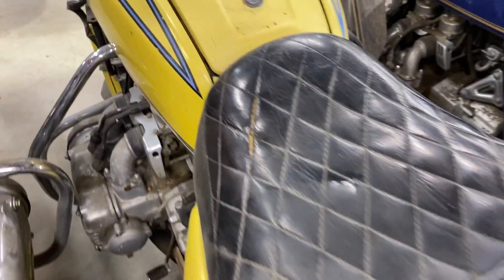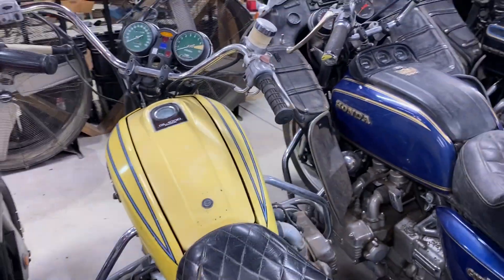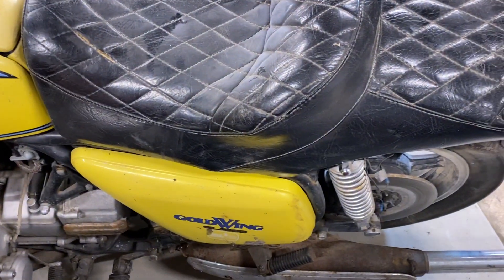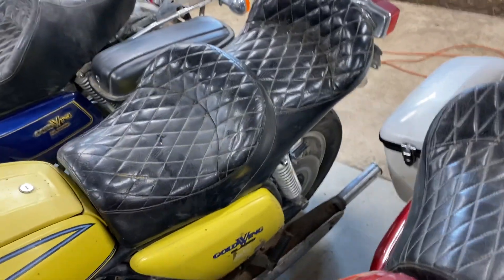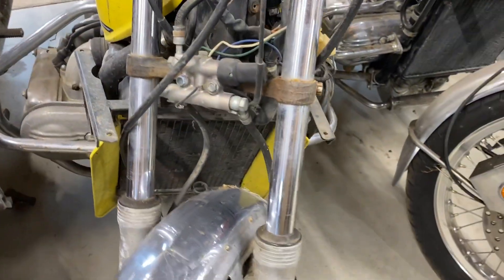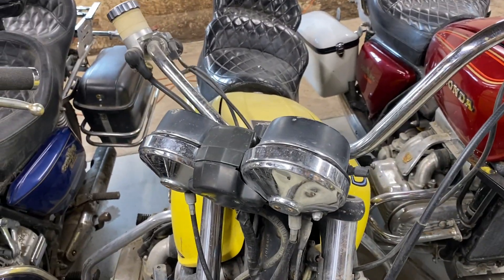Obviously, we weren't able to see if it even powered up or whatnot. One of these fell over — it'd be like dominoes, I think. So it's missing all the headlight assembly, all that. There you go. That's the 1975, with title.